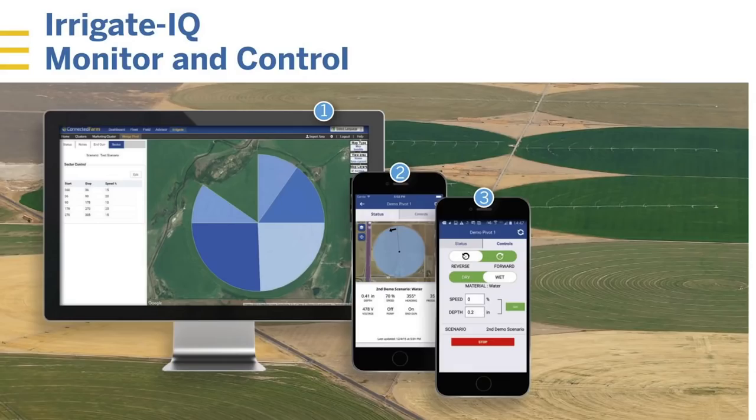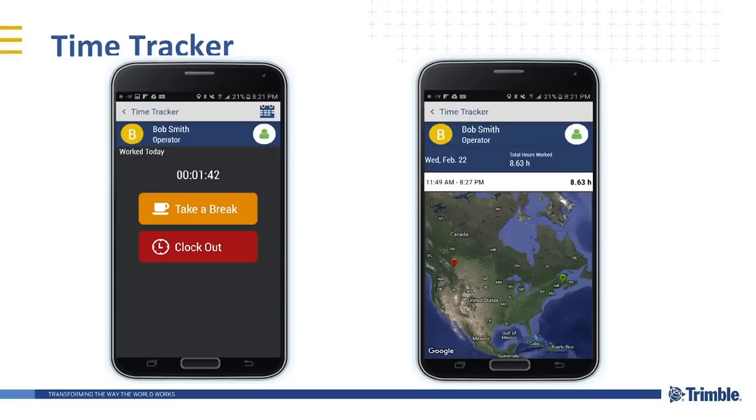Irrigate IQ is another example for growers with irrigation. Irrigate IQ has a variable rate component where they can variable-rate each individual nozzle of the pivot. They have software that goes on your phone so you can start the pivot, reverse the pivot, and see when it's working and what's not working — everything's starting to get connected right into the cloud. Time tracking gets more into the people side — tracking when workers clock in and out, recording their locations, building up hours totals for payroll reports.